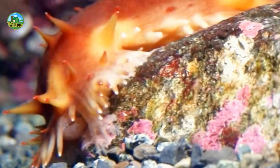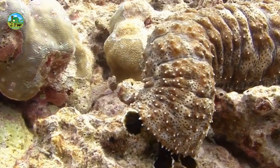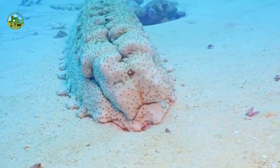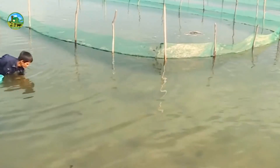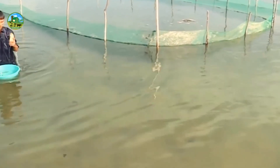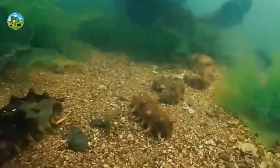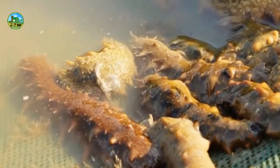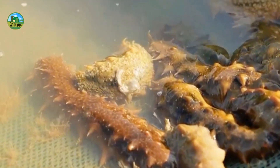Sea cucumbers mainly feed on detritus — dead organic matter on the seafloor — algae, and sediment. Sometimes organic fertilizers are added to the water as cucumber feed. They must be harvested for cultivation and fed regularly. Proper water management is critical in sea cucumber cultivation. Adequate water flow and purification, nutrient supply, and protection from predators must be ensured.